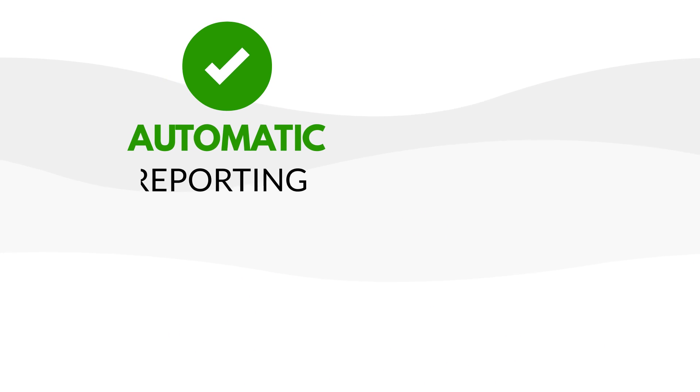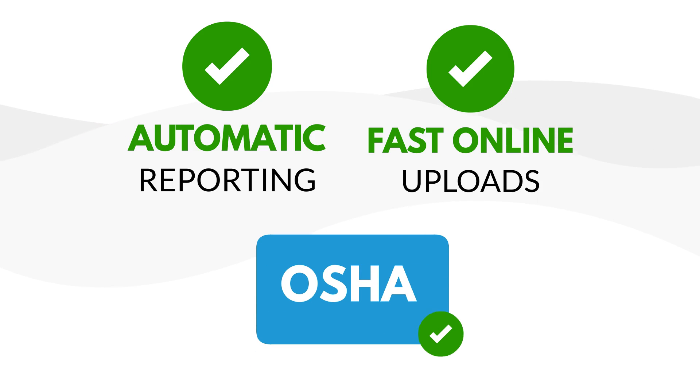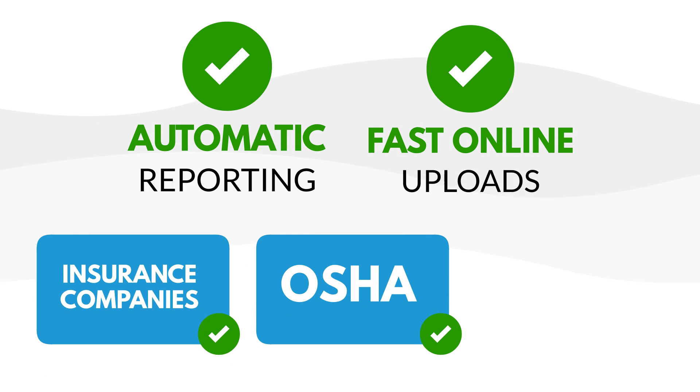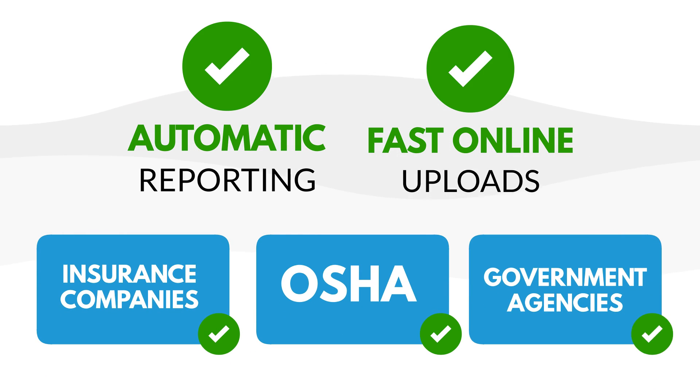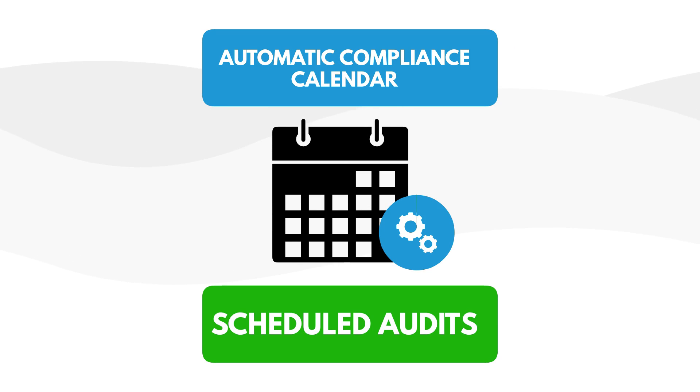Perform automatic reporting and fast online uploads to OSHA, insurance companies, and other government agencies. Create an automatic compliance calendar with scheduled audits to keep your workplace safe.